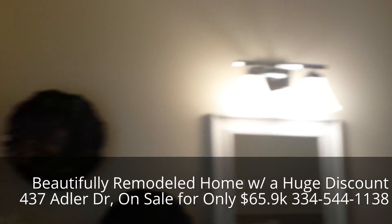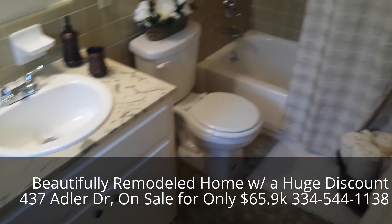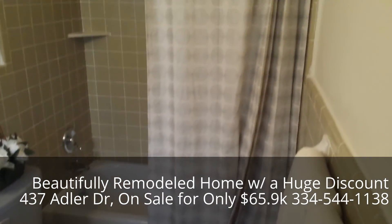So this is 437 Adler Drive in the Spring Valley neighborhood. Give us a call on the number at the bottom. Thanks.